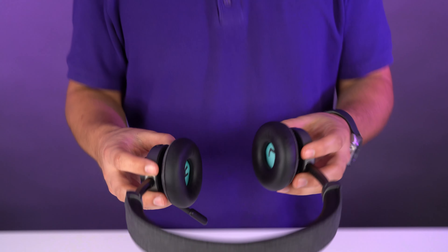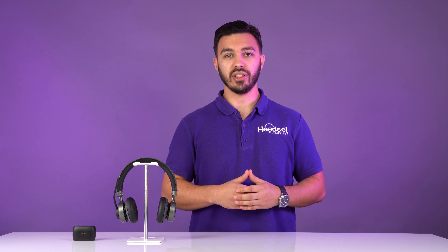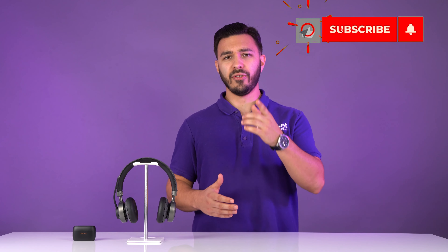If you're not on many phone calls or meetings throughout the day and personal audio is most important, and you don't want something over the head, earbuds would be just fine. But if you're looking for the best performance for calls and meetings, then headphones typically would be the best way to go. Hopefully you found this video helpful — if you have any questions, leave them in the comments below or contact us at Headset Advisor.